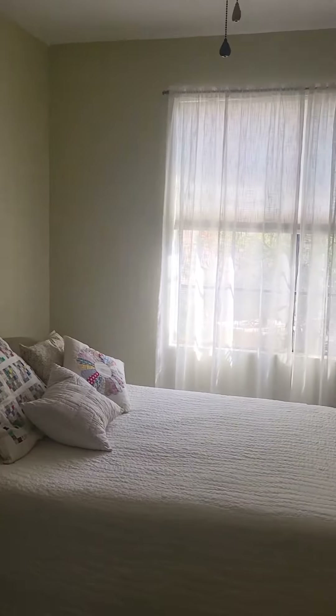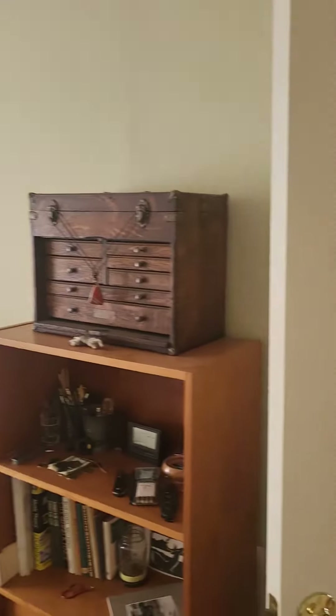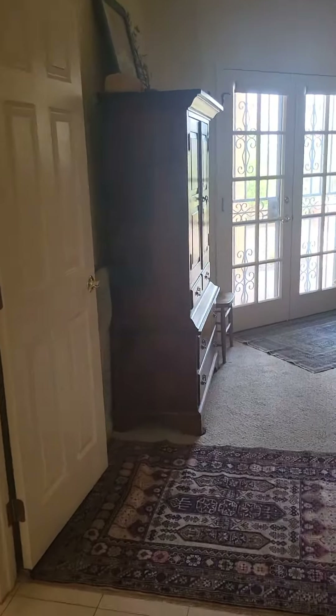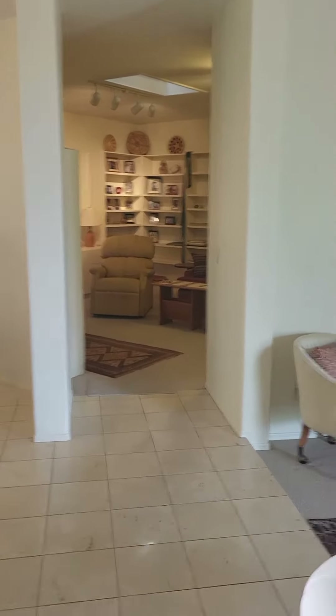Again, high ceilings. This one faces the front a little bit — we have some natural light and ceiling fans. I'm going to go back to the front and then I'll start another video to show the other side of the house. But you can kind of look through and see that there's a library of sorts over there.